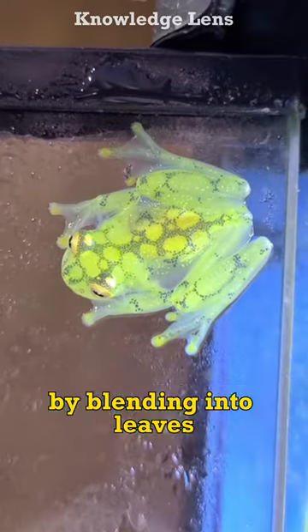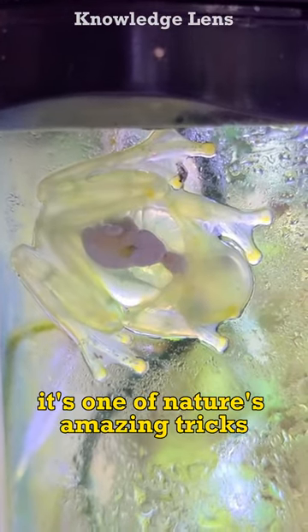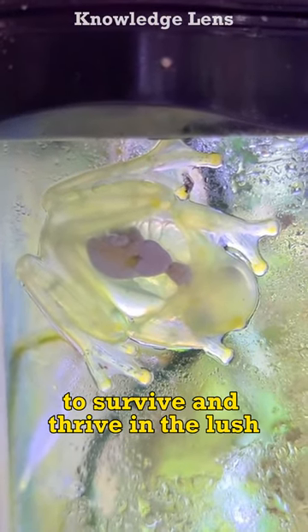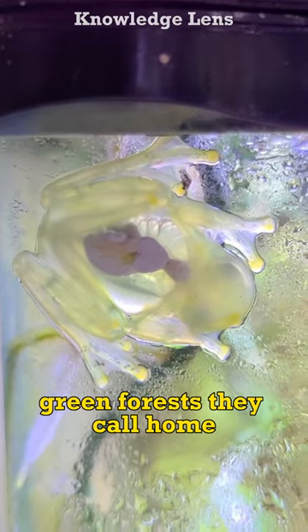them hide from predators by blending into leaves. It's one of nature's amazing tricks, allowing these tiny frogs to survive and thrive in the lush green forests they call home.